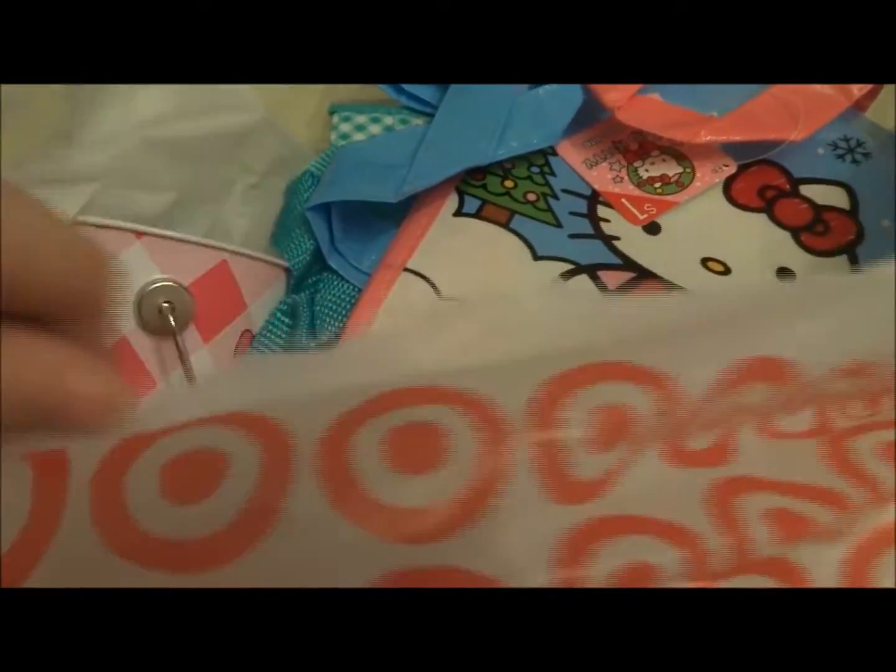This stuff is probably not available. I mean the doggies are, but this stuff probably isn't.